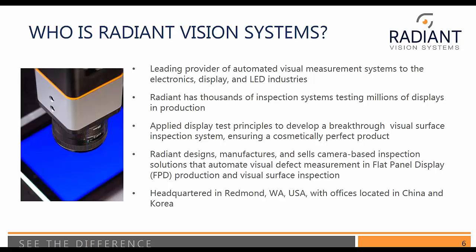It's a very important issue in the industry today. Radiant designs, manufactures, and sells camera-based inspection systems — very high resolution — that automate visual defect measurement in flat panel displays. We're headquartered here in sunny Washington in the USA with offices in China and Korea.